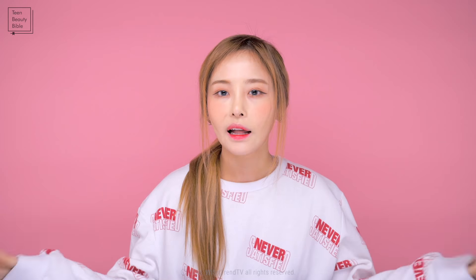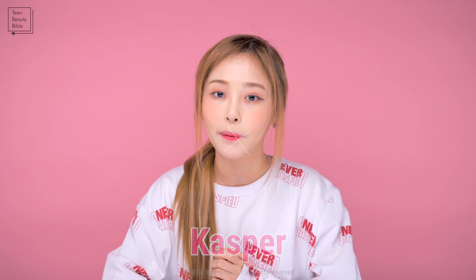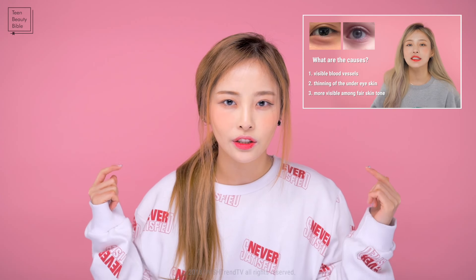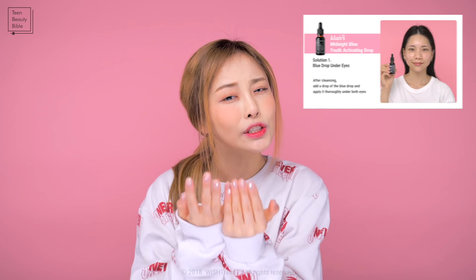Hello guys, welcome back to Wishtrend TV. This is Kasper, and today I am back with another Teen Beauty Bible video. Our previous video on dark circles received a lot of positive feedback — thank you. Today we're talking about one of the most beloved skincare products from our teens: sheet masks!